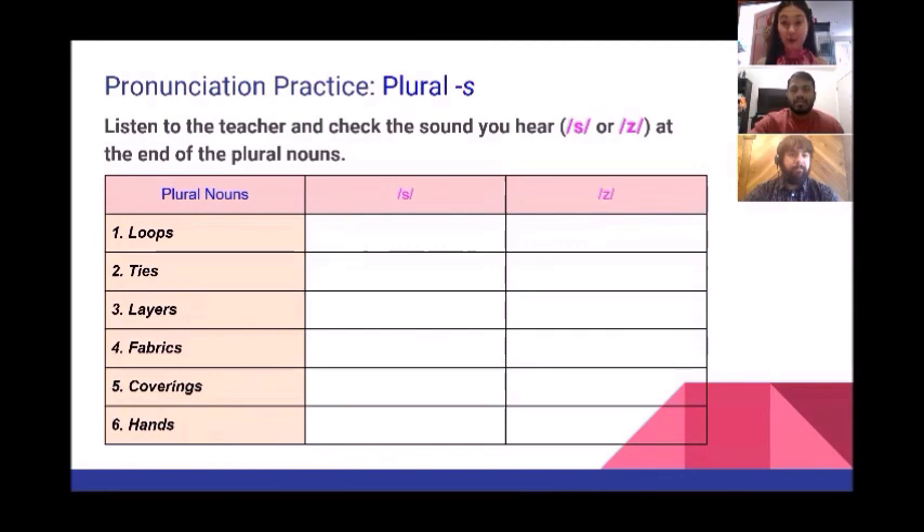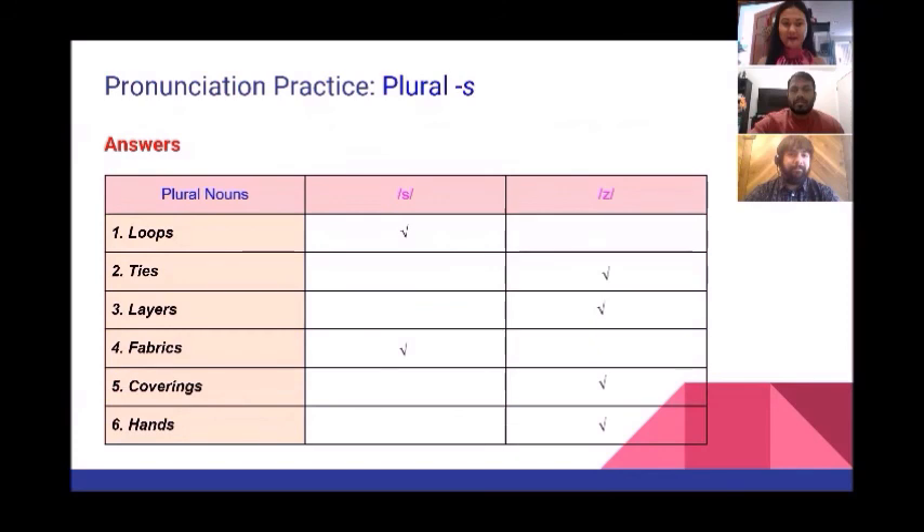Was it difficult or easy? Now let's check the answers. These are the answers. If you got them all right, that's great! But if you made a mistake or a few mistakes, that's okay — just go back and practice again.